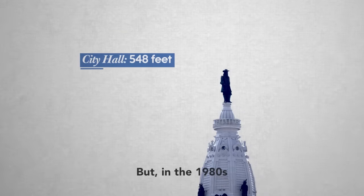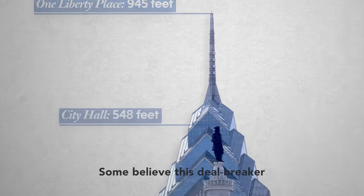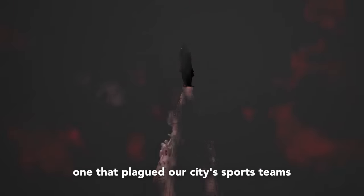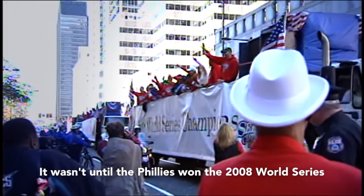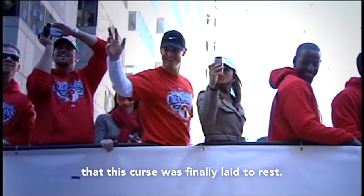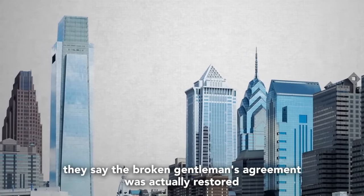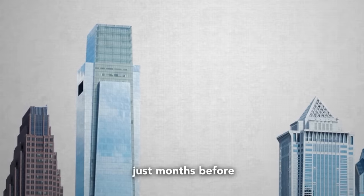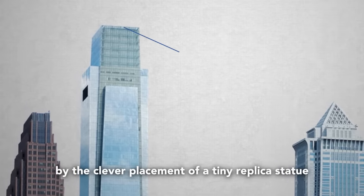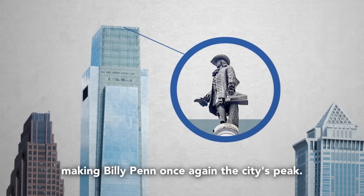But in the 1980s, this decades-old handshake was broken with the construction of One Liberty Place. Some believe this steel breaker unleashed a terrible curse, one that plagued our city's sports teams and set them on a losing streak. It wasn't until the Phillies won the 2008 World Series that this curse was finally laid to rest. Believers say the broken gentleman's agreement was actually restored just months before by the clever placement of a tiny replica statue on the top of Philly's then-tallest building, making Billy Penn once again the city's peak.